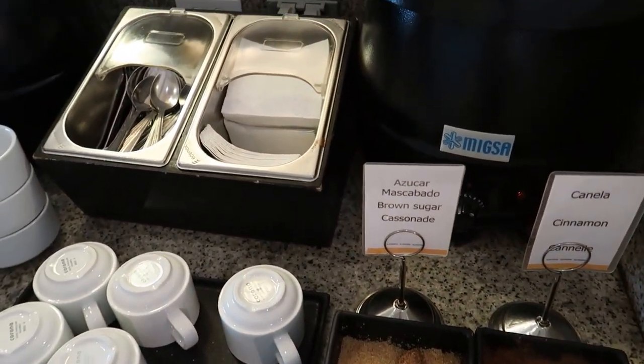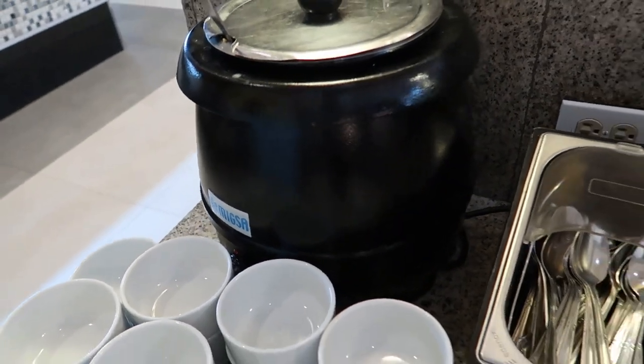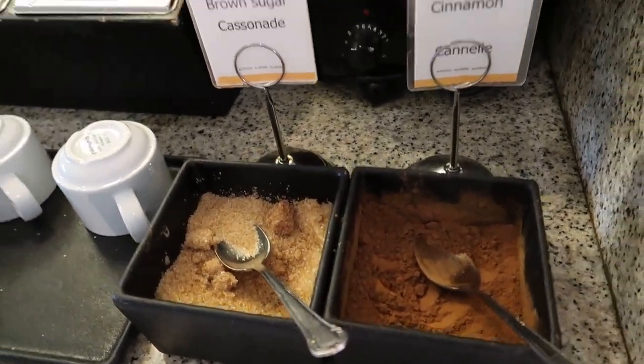Up at the top it says we've got some oatmeal in this cooking pot and then some hot chocolate in this pot here. Make yourself some oatmeal in the morning and then some brown sugar and cinnamon to top it off.